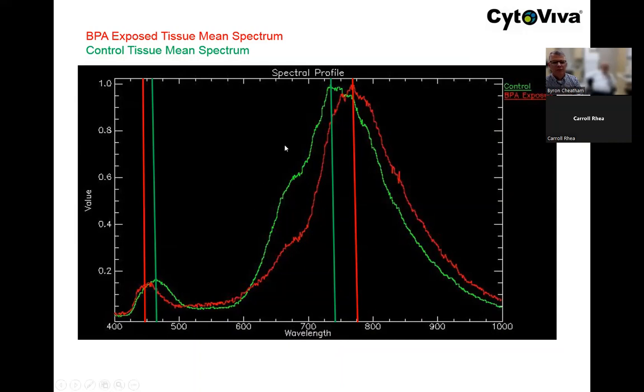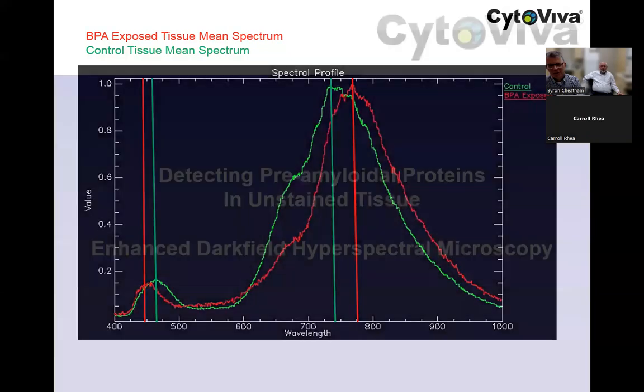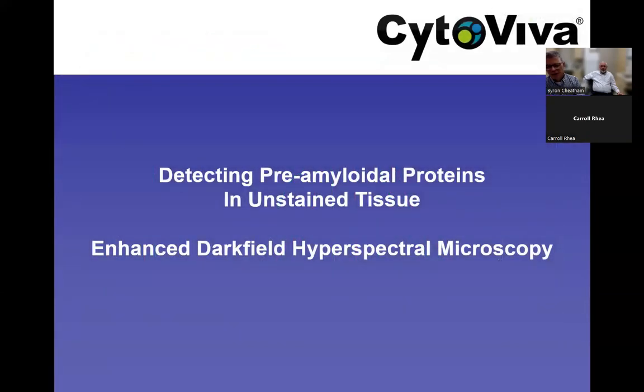A lot of these differences extend into the near-infrared range outside the visible. The spectral imager and software can detect those differences and demonstrate where they are in a highly quantitative way. These spectral mapping results show where different spectrum exists in this tissue as a result of the presence of BPA versus the negative control.